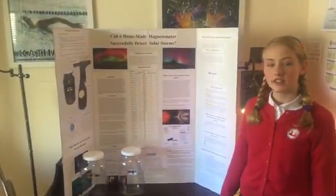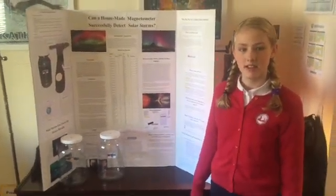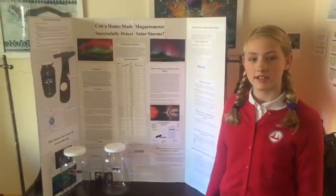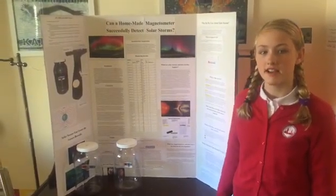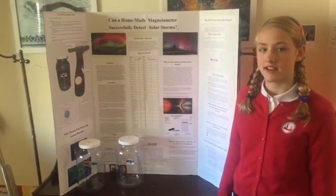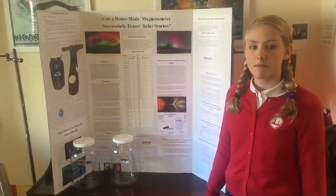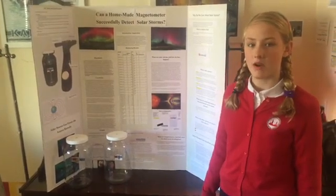My inquiry is, can a homemade magnetometer successfully detect solar storms? A solar storm is a storm that originates from the core of the sun when a nuclear reaction occurs. This nuclear reaction creates a magnetic field underneath the surface of the sun, and that magnetic field sometimes makes its way onto the surface of the sun, where it twists and turns until it eventually snaps, just like a rubber band. That means that billions of tons of plasma is hurled off into our solar system at 8 million kilometers an hour.